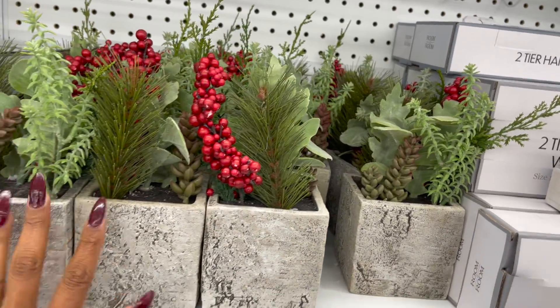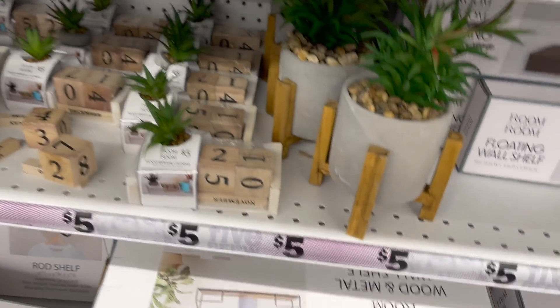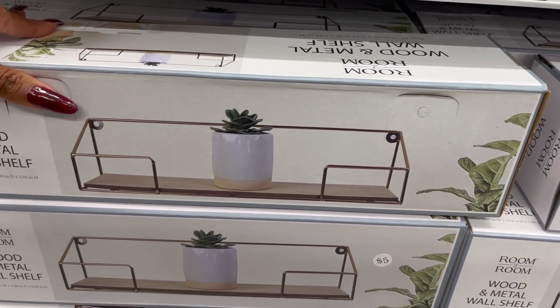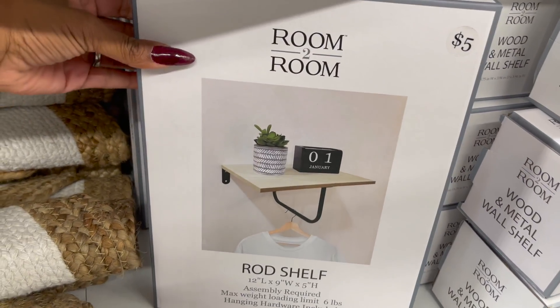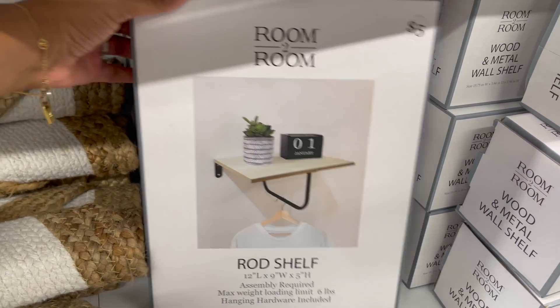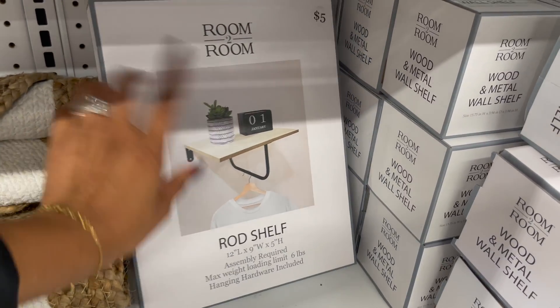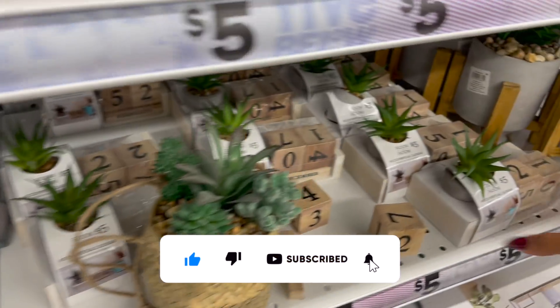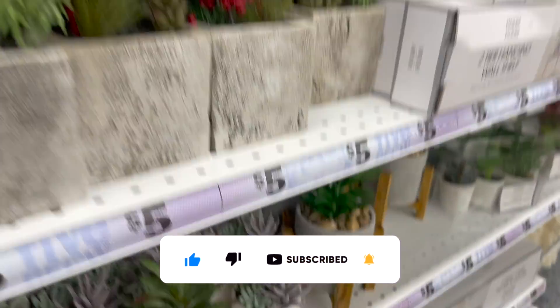Down here they have the room-to-room wood metal shelf — this is five dollars as well. This is actually really nifty — it's a rod shelf, assembly required, max weight load is six pounds, for five dollars. That's cool. If you're running out of space, like in a dorm, that'd be perfect for that.